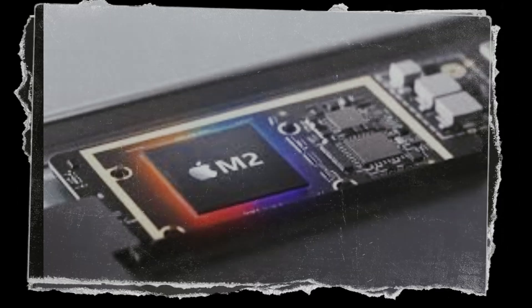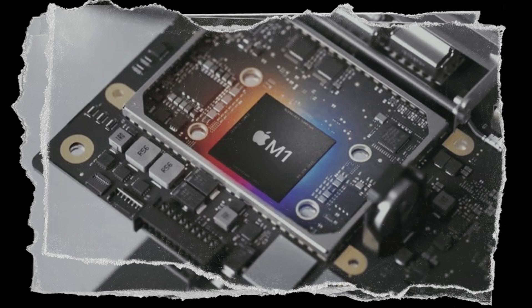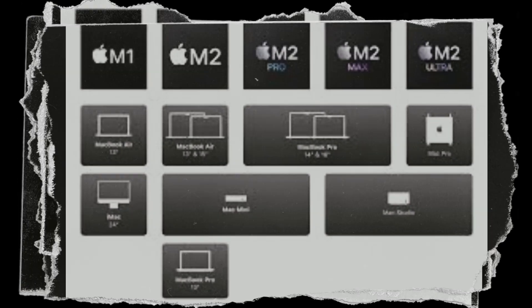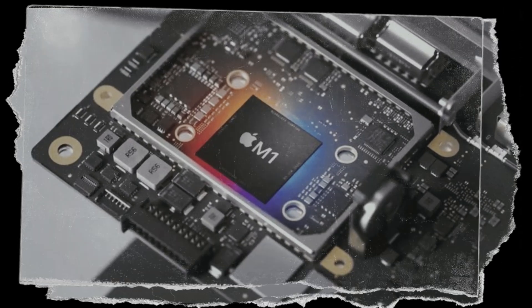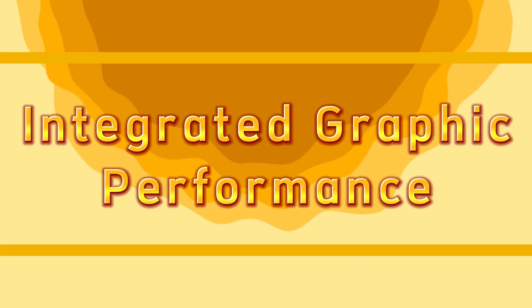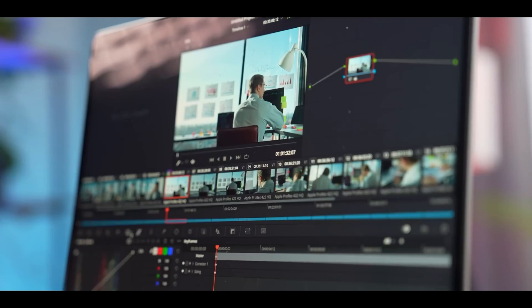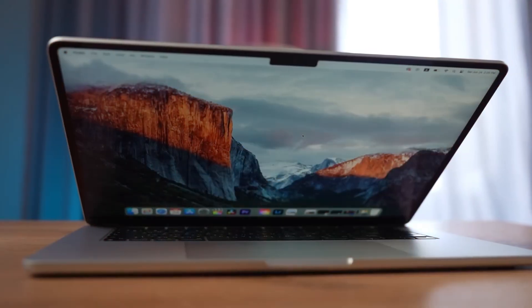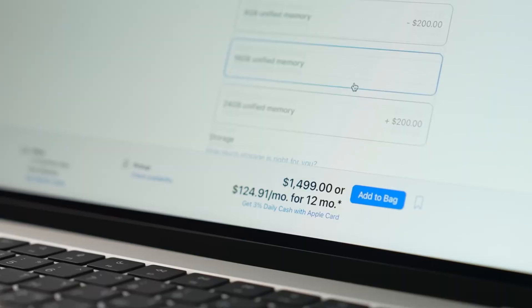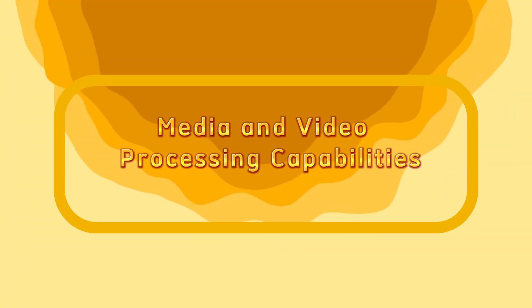Apple M-series chips pack a punch in speed and efficiency, working smoothly with Apple's software and hardware. M-series chips use less power than many other processors, leading to longer battery life in MacBooks and iPads. Users can work or play for hours without needing to plug in. The chips use a mix of high-performance and energy-efficient cores, saving power during simple tasks while providing extra performance for tougher jobs.